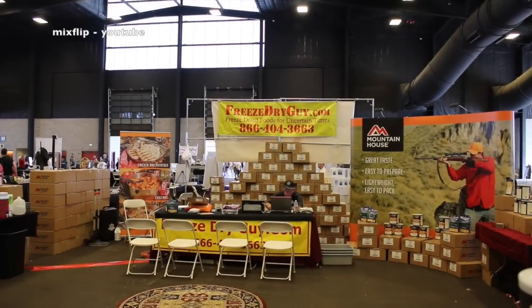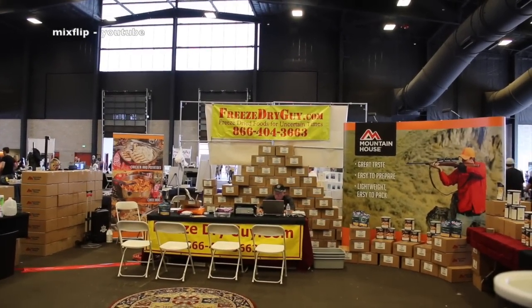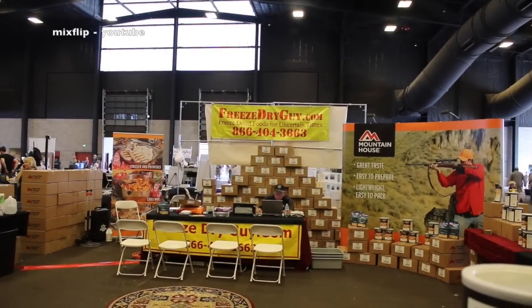I'm here at the Prepper Expo in Arizona at the Freeze Dry Guy booth. I bumped into a rep from Mountain House — Elise, correct? I'm Elise Barnes and I'm with Mountain House.